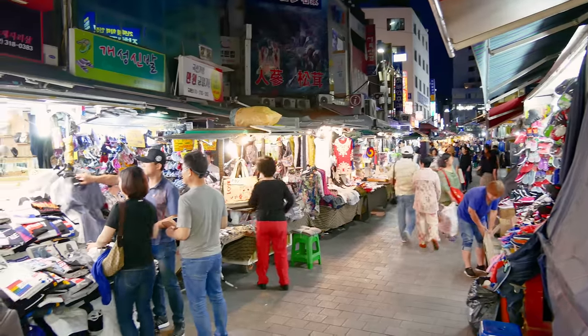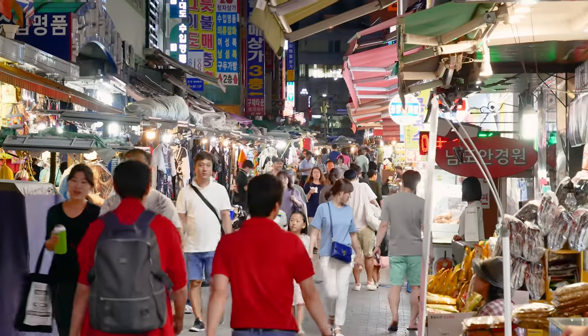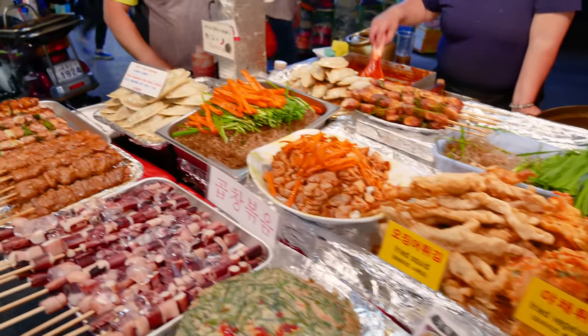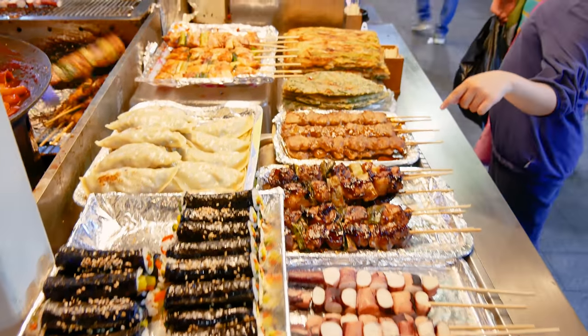I just need to take another bite. So good — must try in Namdaemun Market. Another fun experience is visiting the market at night. Along the main corridor of the market, a bunch of street food vendors set up, and you can enjoy some soju and beer with all the different types of street food snacks they sell.